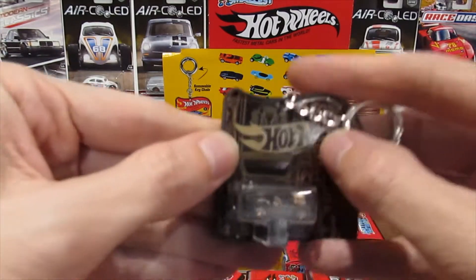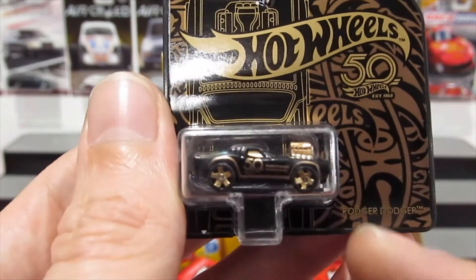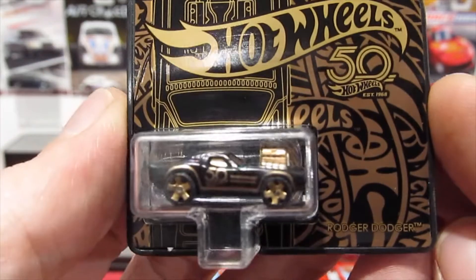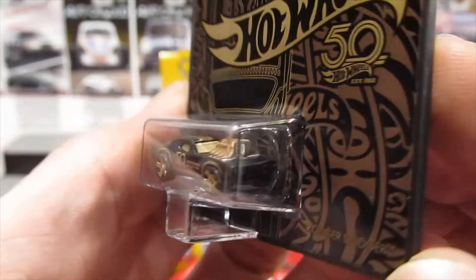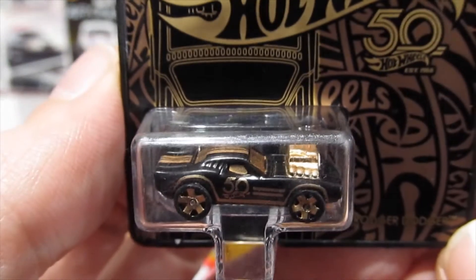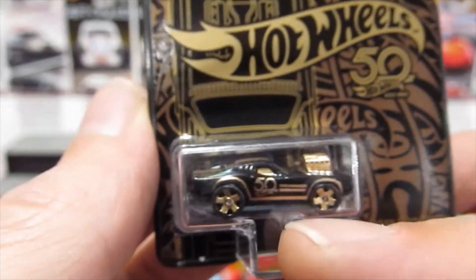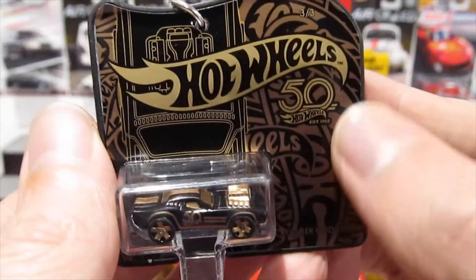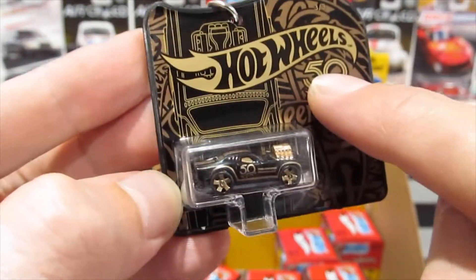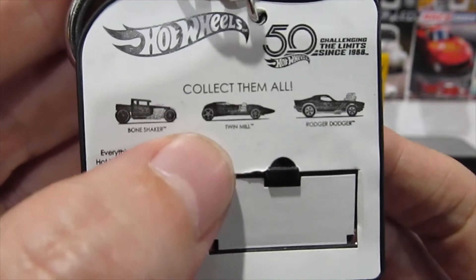I am so incredibly happy — I finally got one of the 50th Anniversary cars! This one's the Roger Dodger — that is fantastic! I love this black Roger Dodger with a gold engine and gold wheels. Really nice detailing on the side, and the card art matches exactly the series that was released. The last ones still to get are Twin Mill and Bone Shaker.